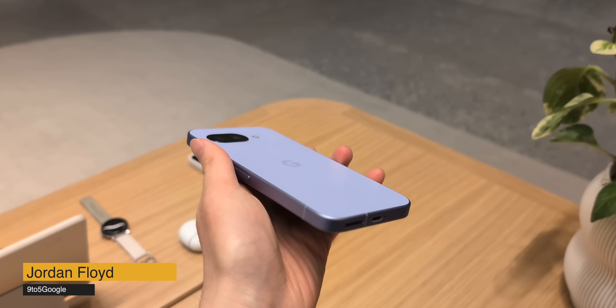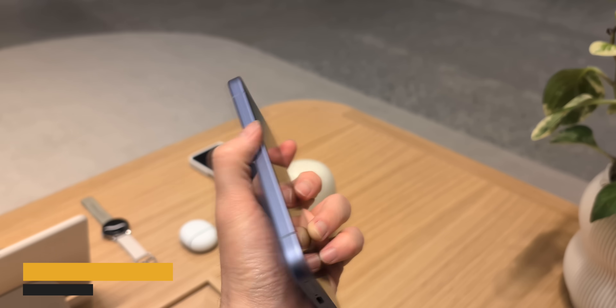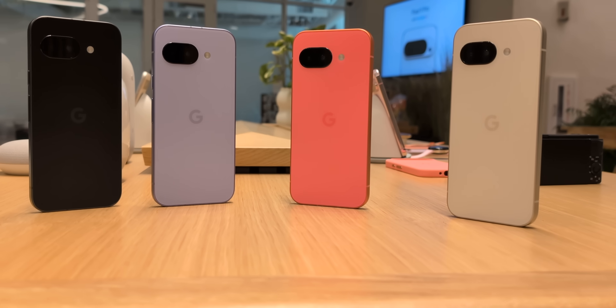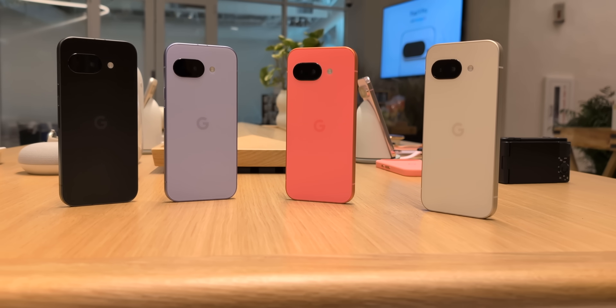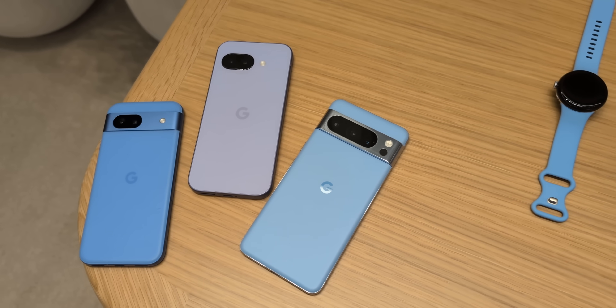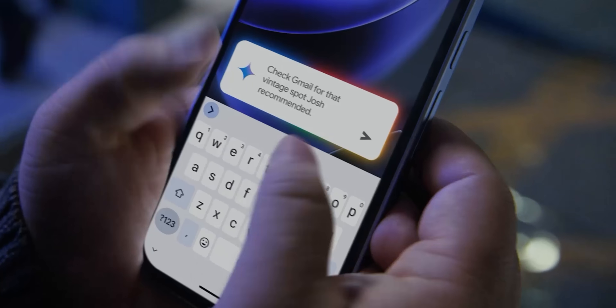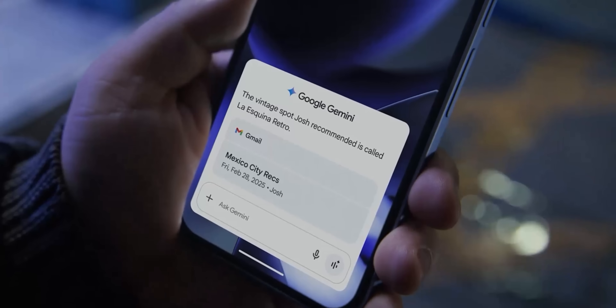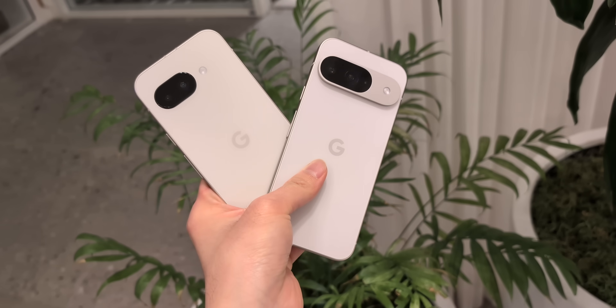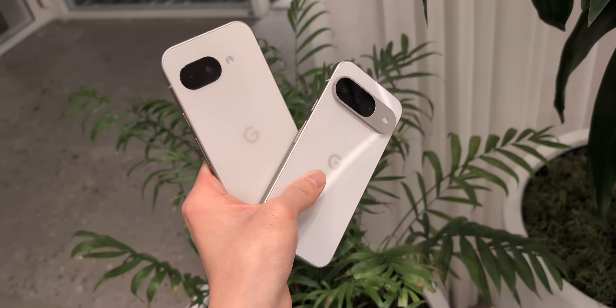After months of speculation and rumors, we finally have the full reveal of the Pixel 9a, which brings some healthy updates to Google's affordable Pixel lineup. As was somewhat expected, we got a completely refreshed design, some spec improvements with a larger battery and a better camera system. But as always with Pixel devices, the real story here is with the software, as Google has brought a ton of their flagship AI features to the more affordable Pixel 9a. In this video, we're going to break down the most important software features that made their way to the newly released Pixel 9a.